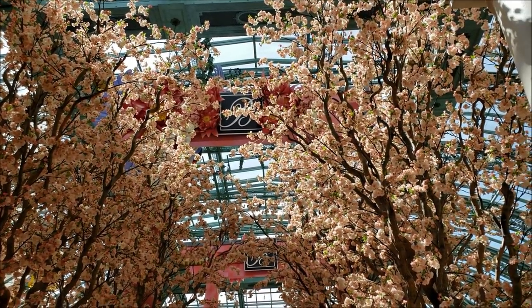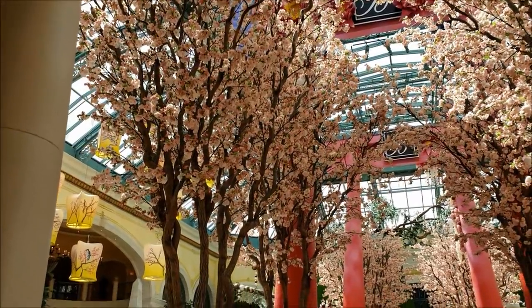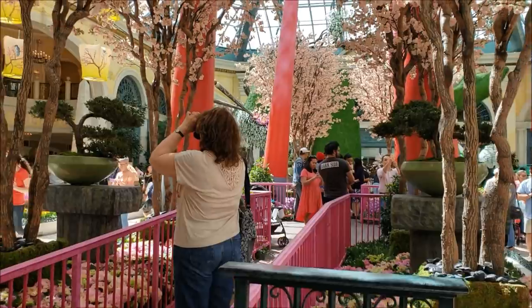Springtime has officially begun and the Bellagio botanical garden debuted its new springtime display. They change it about five times a year — once for every season and also for Chinese New Year. It's themed Japanese spring. The last time we were here was for the Christmas wintertime display, so let's see what's different.